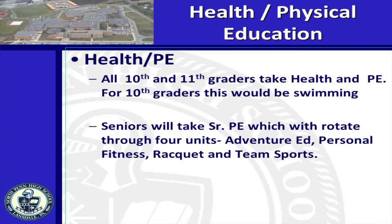In the area of physical education, all current freshmen need to select Sophomore Physical Education, Aquatics, course number 7900. All current sophomores need to select Lifetime Fitness, 7910, for their junior year PE class. All current juniors need to select Senior Physical Education, 7920, for their senior PE class. Senior PE for next year will consist of four units: adventure education, racket sports, personal fitness, and team sports.